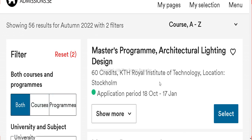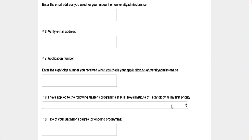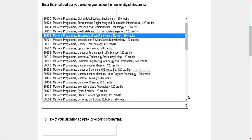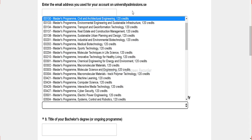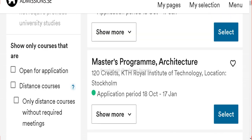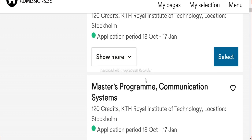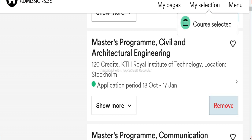To choose your course, go back to the application. Here is a list — check which course is available for scholarship. For example, civil and architecture engineering, or environmental engineering. I am choosing environmental engineering — let me check that. Here you can see civil and architecture engineering as well. Let me choose that — click on select here. As I saw, this was in the scholarship list.